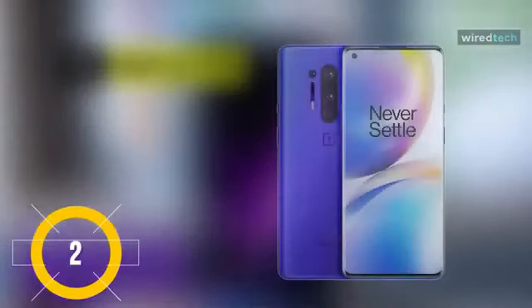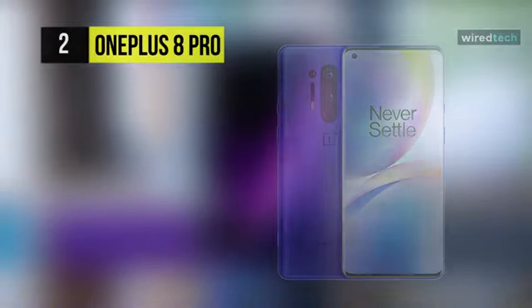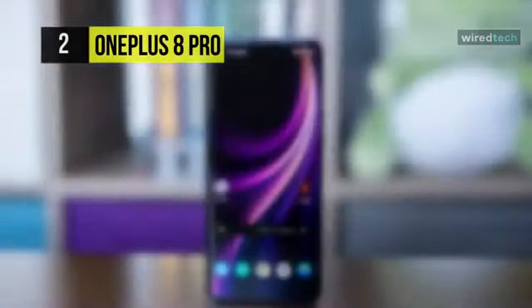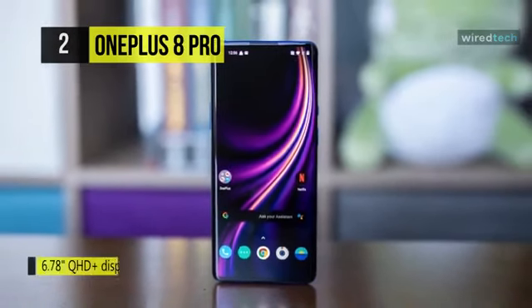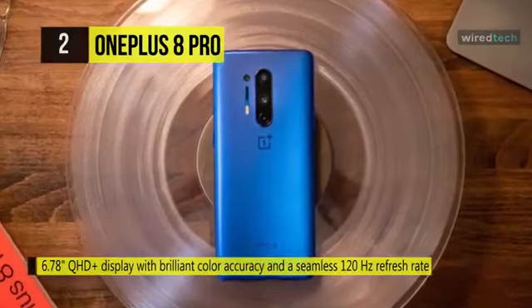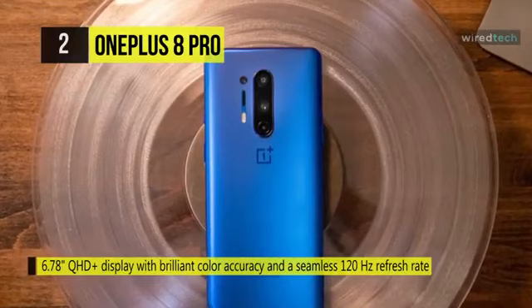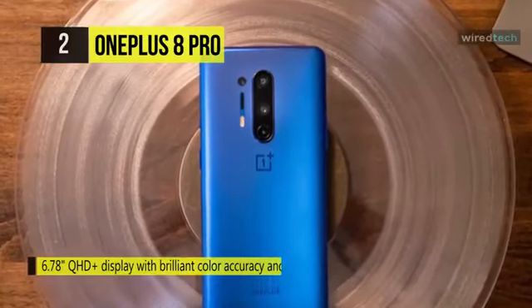Meet the all-new OnePlus 8 Pro. Its display is rounded on the sides rather than just having curved glass, and has a pretty big 6.78-inch QHD AMOLED panel with acclaimed high color accuracy and HDR10 Plus support. The stereo speakers sound great and the Dolby Atmos setting helps improve quality and spatial separation.